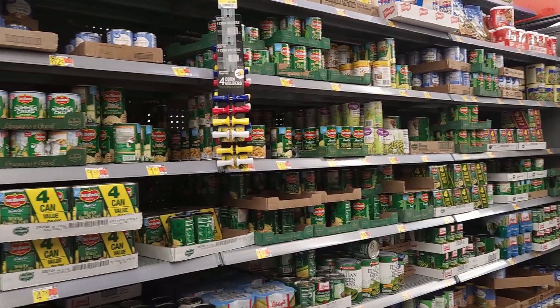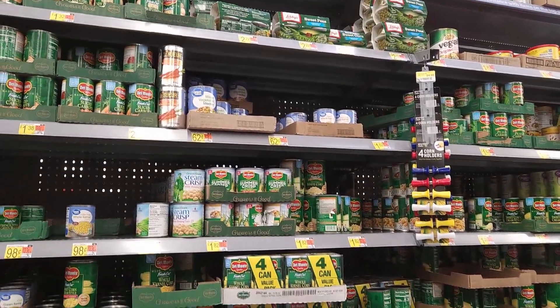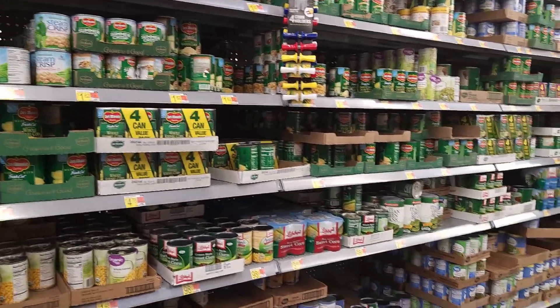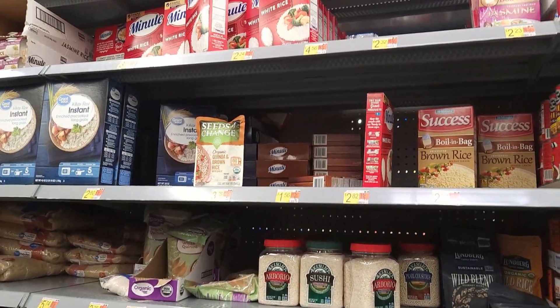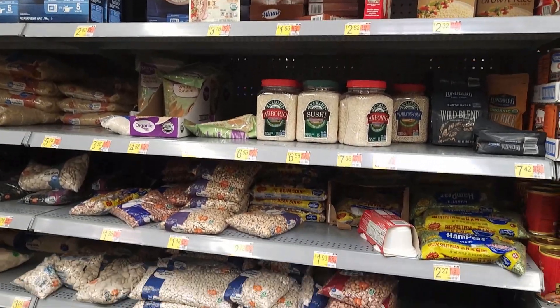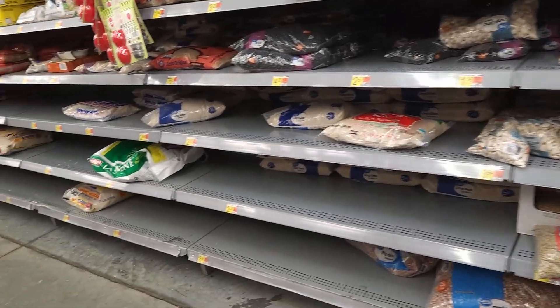The macaroni - the Velveeta, the Annie's - all of these. This is probably the most stocked we've seen here, the mixed vegetables. Of course, as you can probably tell in our voices, we're shocked. These are boxed rices and some beans.